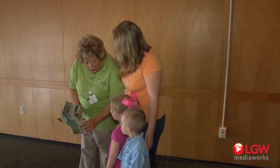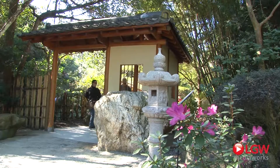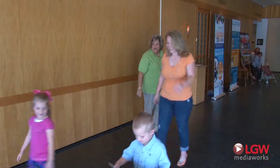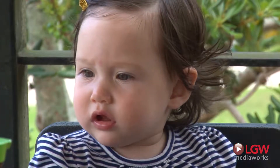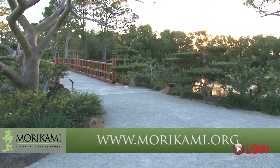As you embark on your journey throughout the museum and gardens, please consider doing your part to keep George Morikami's dream alive. Join us as a member to receive free admission, discounts, and access to members-only events. Volunteer your time to support the daily operation of Morikami, or simply give a tax-deductible contribution so that Morikami continues to thrive for future generations. For more information, ask a staff member or head to Morikami.org. Thank you for your visit.